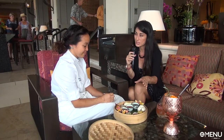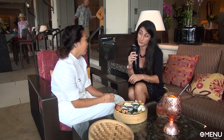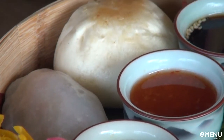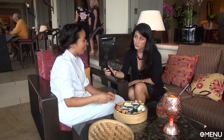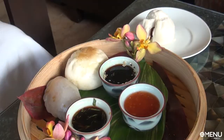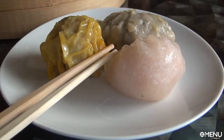Why did you guys make the choices that you did as far as what you offer here in the lobby lounge? We really just wanted to highlight all the favorite items of dim sum — different selections, different textures, different choices that create a good combination to make dim sum on Maui special. They're actually coming from one of our favorite dim sum places on Oahu in Chinatown. There is nowhere to get good dim sum on Maui, and we recognized that — we want to bring that taste of Chinatown to Maui's doorstep so everyone can come and enjoy.